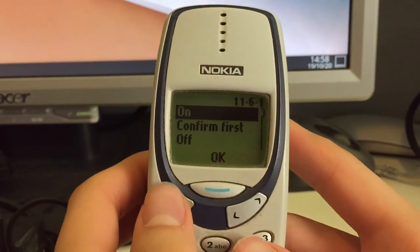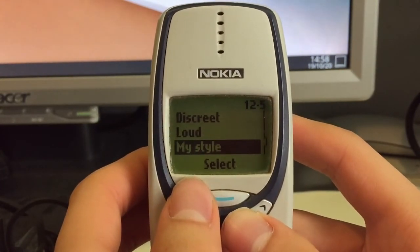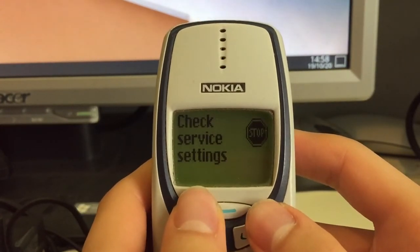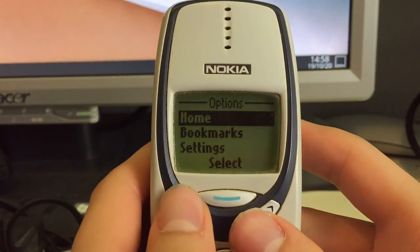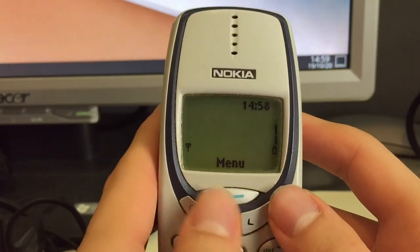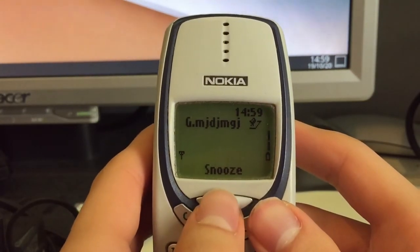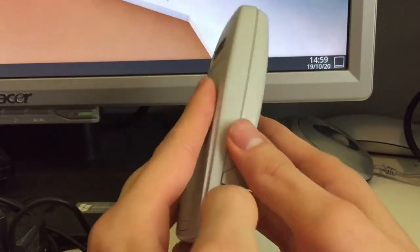Then we have profiles for custom ringtones, and services which needs a working cellular data connection that I don't currently have. Another thing is you can scroll through contacts and by pressing a button you can see dialed numbers. And there — our reminder goes off. You can snooze it. This was a brief look at the Nokia 3330 — I hope you enjoyed this video, thanks for watching.